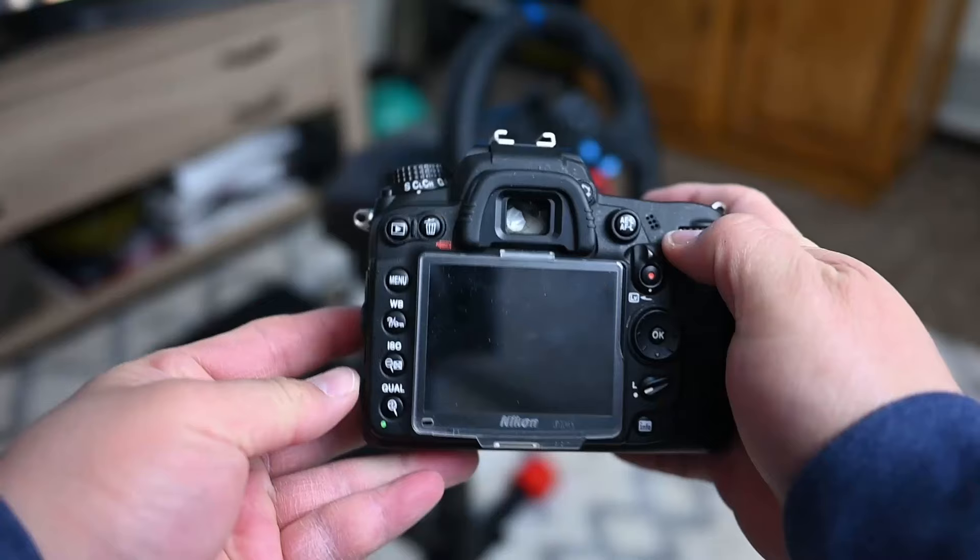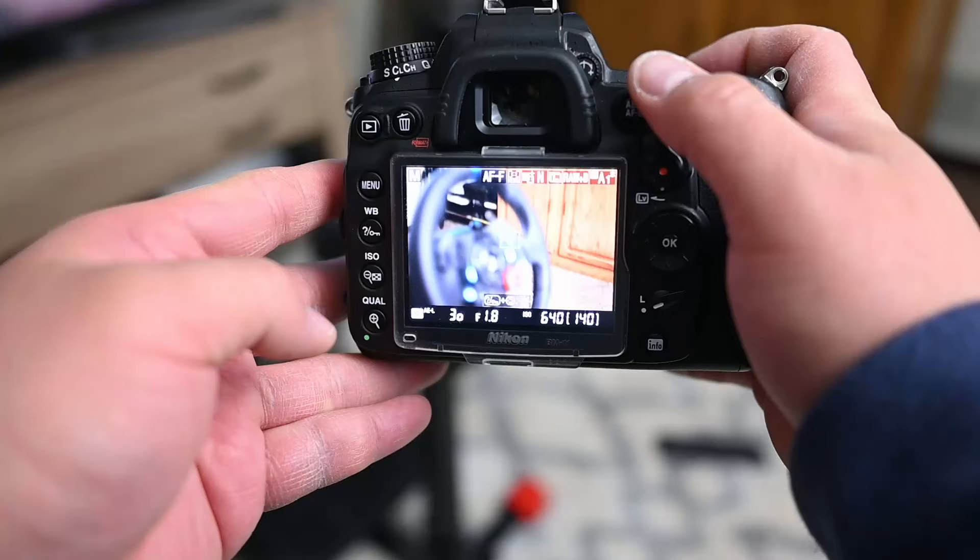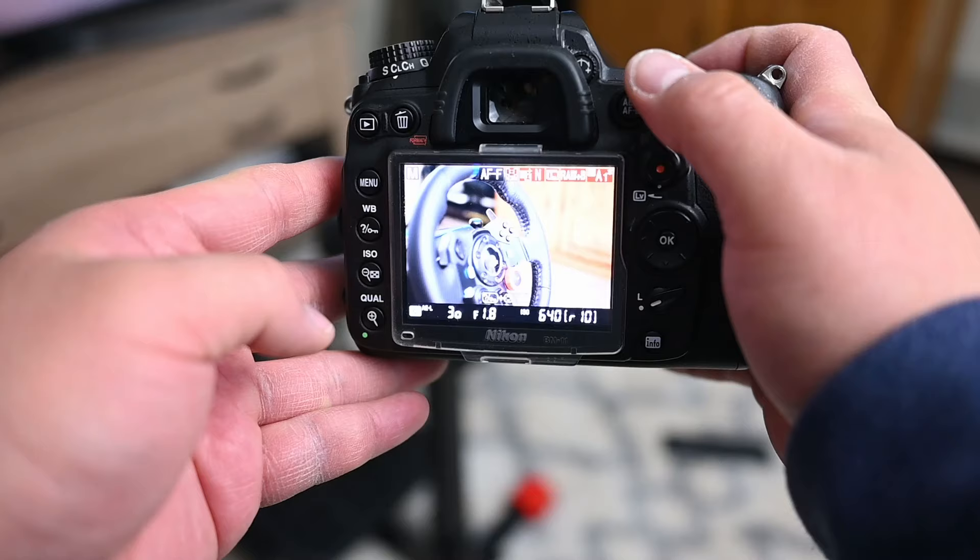Another cool thing for its age is actually the live view. The live view is great — it's a lot better than my Nikon D3100, but definitely nowhere near my Nikon Z6. It's actually very nice to have. The live view is phenomenal for very tight spaces or if you're trying to compose in a very odd spot. It's excellent to compose your shot.